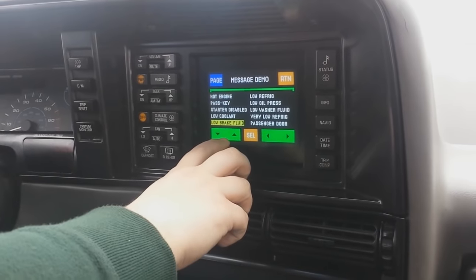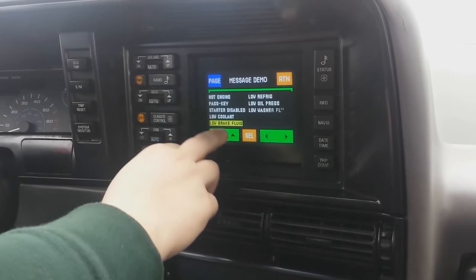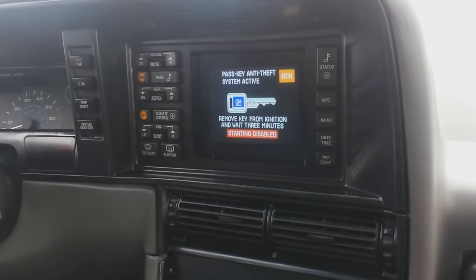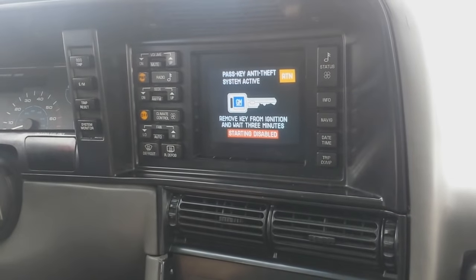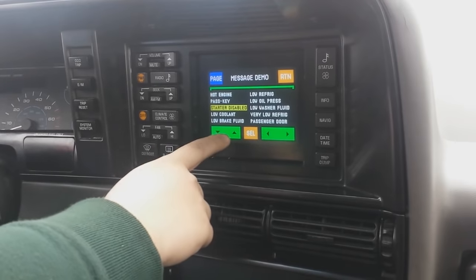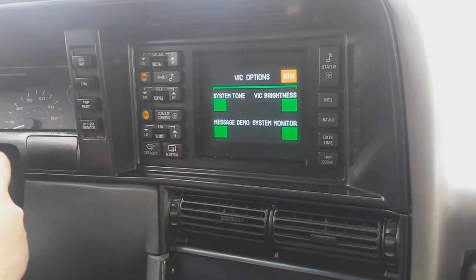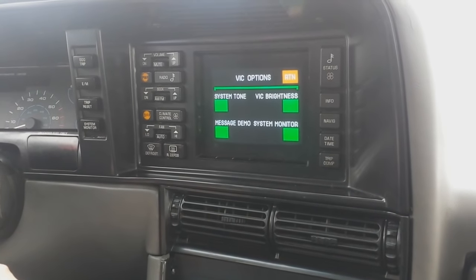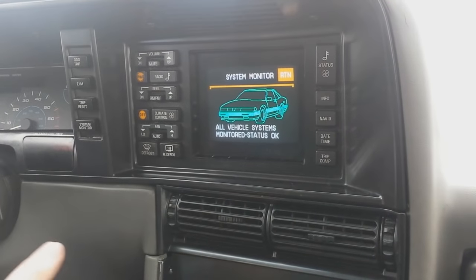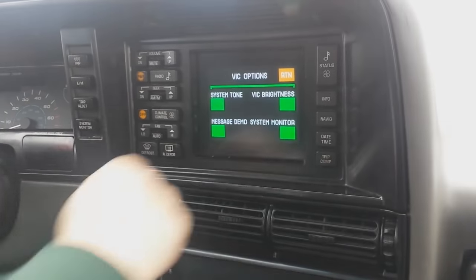There's also a low brake fluid service message here. They have all their little icons for each system. One I haven't seen yet — hopefully you'll never see it — means someone was trying to steal the car, which requires a GM chip key to bypass, so it's really handy to have. Then we have system monitoring, and everything is okay on this car, even though it has a check engine light, which is only for an O2 sensor so it won't pop up here.